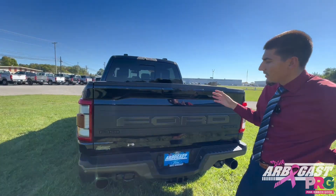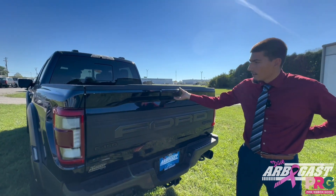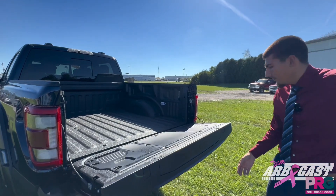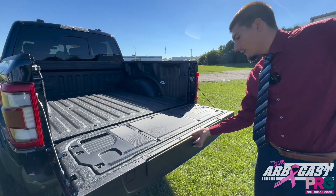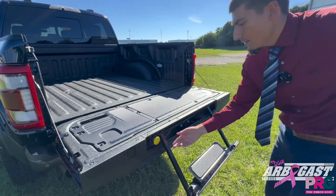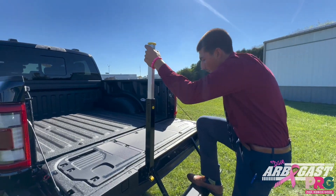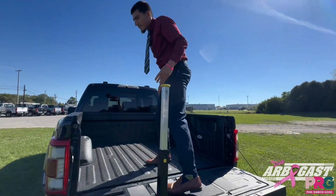One thing that's going to make it so easy to get inside this truck is the automatic liftgate — it comes right down for you real easily. You can press this button in here to pull out an easy step and a bar, so that way you don't have to worry about falling when you're getting up for easy access into the liftgate.